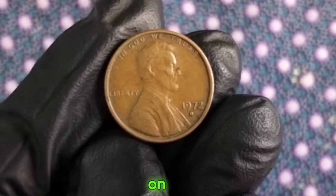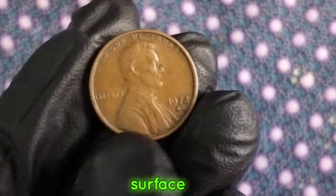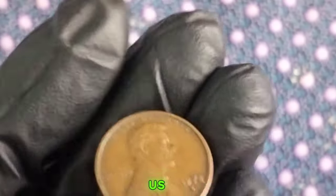As we reflect on the significance of this coin, let's not forget the legacy of Abraham Lincoln, whose image graces its surface. From his leadership during a tumultuous period in American history to his enduring impact on civil rights, Lincoln's legacy continues to inspire us today.